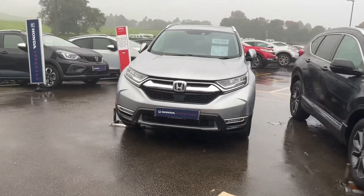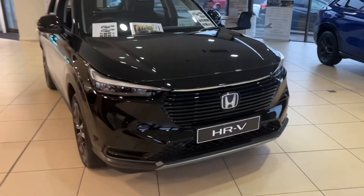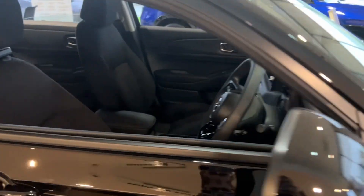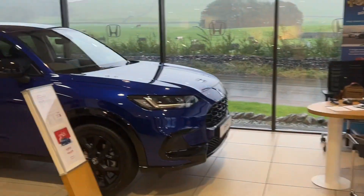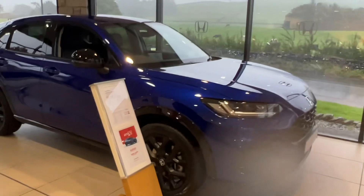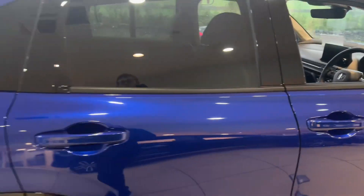I'll take you inside the showroom to show you our all-hybrid range of new SUVs. These are all hybrids here inside the showroom as well. We've got the HRV hybrid, which is currently on our amazing promotion with Honda's deposit contribution and ours as well, and also the all-new ZRV, which fits between the HRV and the CRV — a really nice mid-size hybrid SUV based on the Civic. Lovely cars.